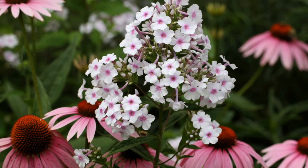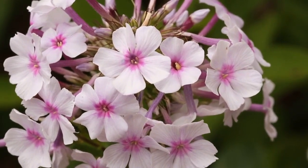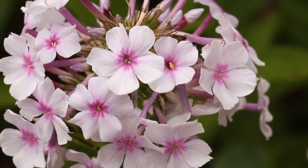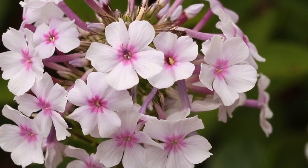The garden phlox looks really great combined with the coneflowers and it also smells great. Here's a close-up view of the garden phlox showing that beautiful purple eye. This is Phlox paniculata 'Delta Snow.'